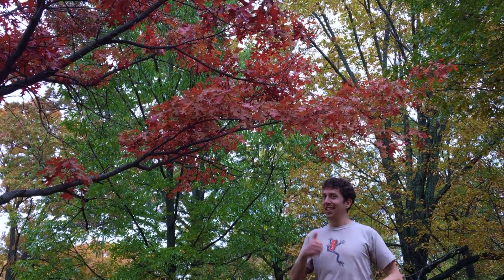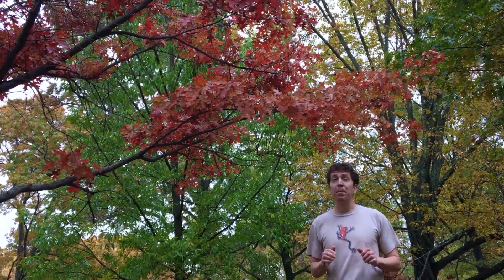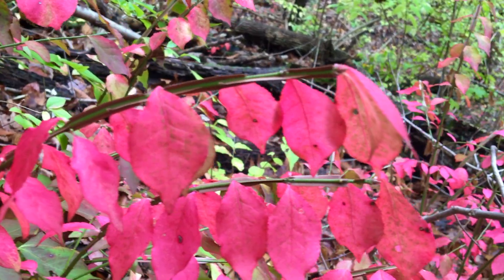Some trees, like this one here, go through an extra step to protect themselves. As the nutrient recycling process starts, they produce extra pigments to absorb the light and protect their chlorophyll, keeping those dangerous reactions from happening. Most of these pigments are red and purple.